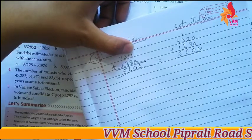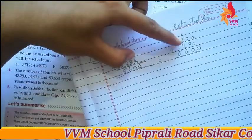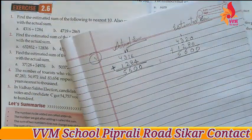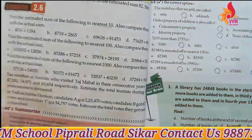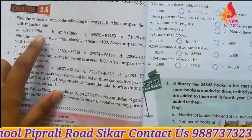Comparison — both answers are the same! Because 16 rounds to the nearest number 20, and 84 rounds to 80. That's why the estimated and actual sums match. This is how you have to solve estimating the sum.